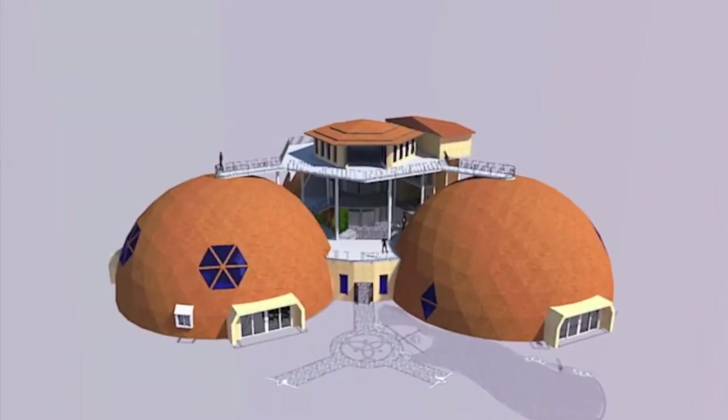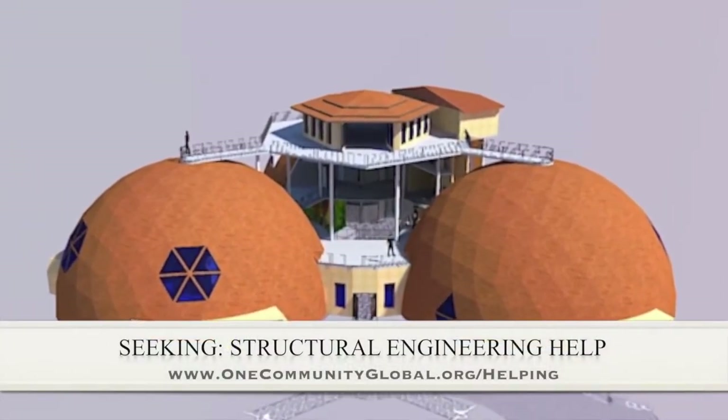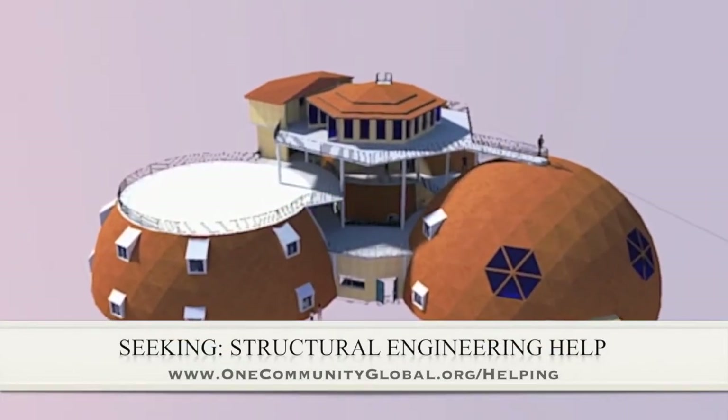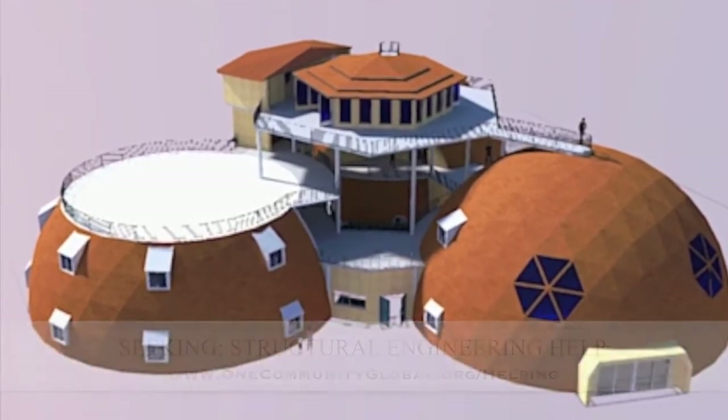In this area of the project, we are seeking a structural engineer, specifically for the cupola, to design it so that it can be built without heavy machinery. If you or someone you know could help, please get in contact with us if you'd like to be a part of this open source component.